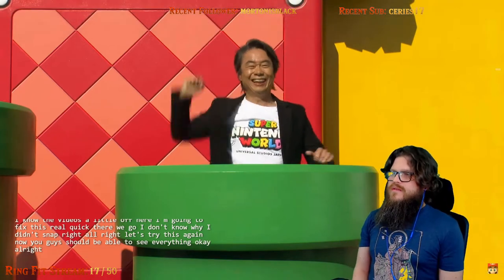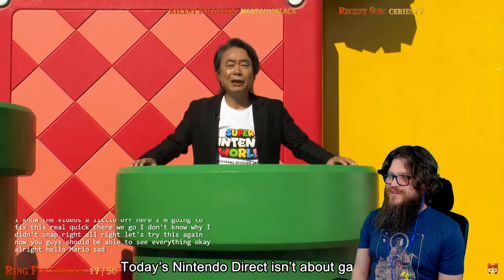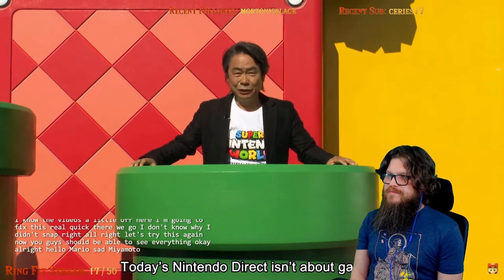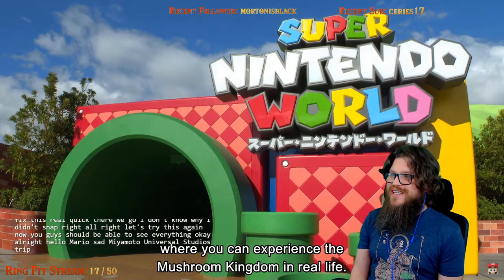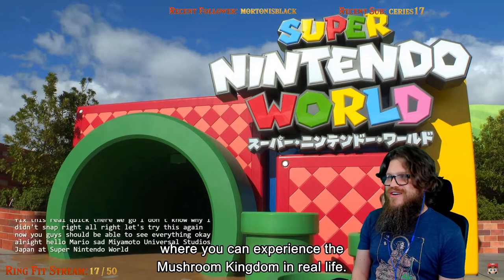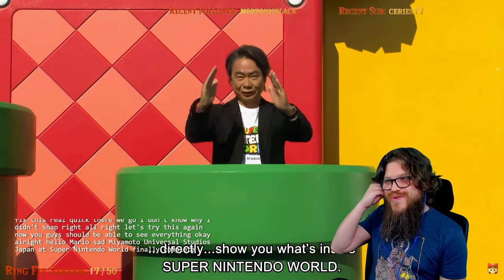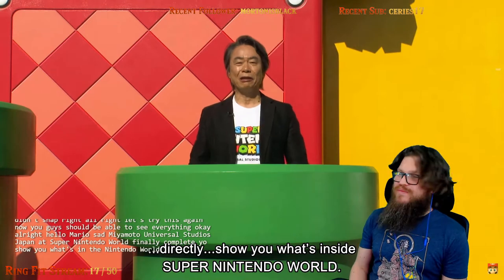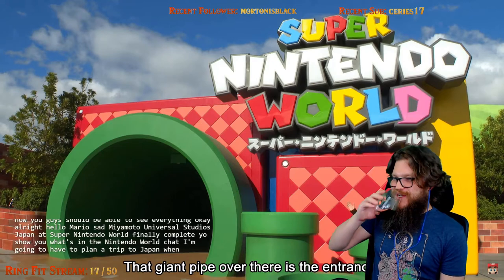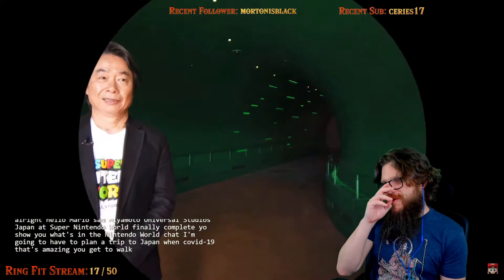Yahoo! Look, it's Mario's dad — Miyamoto. Universal Studios Japan — that's Super Nintendo World. It's finally complete! They're showing you what's in Nintendo World. I'm going to have to plan a trip to Japan when COVID is over. That's amazing — you get to walk through the warp pipe to go in. It's perfect.